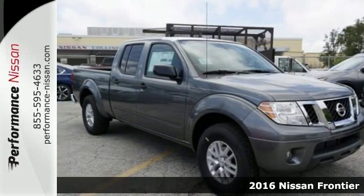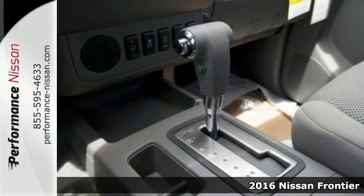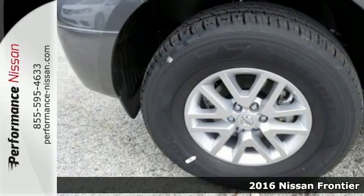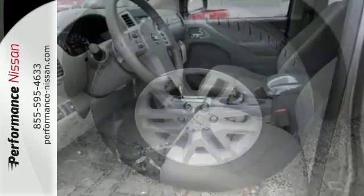It's a 2016 Nissan Frontier. This mid-sized truck is the perfect partner for tackling your major to-do lists. Meet the challenge and the terrain head-on with this Frontier's full-length box ladder frame.